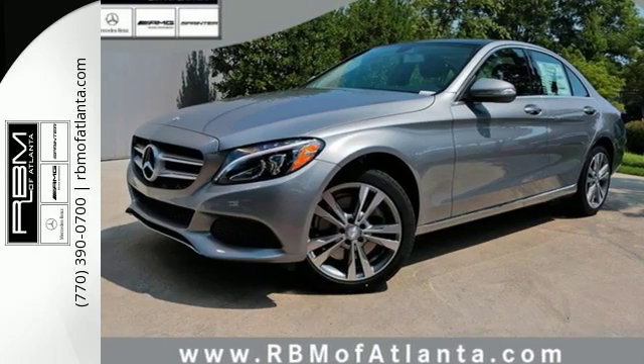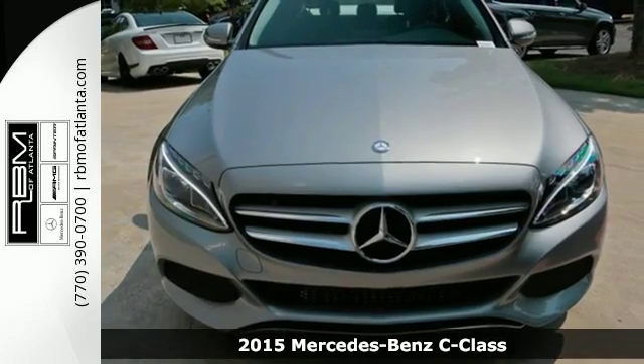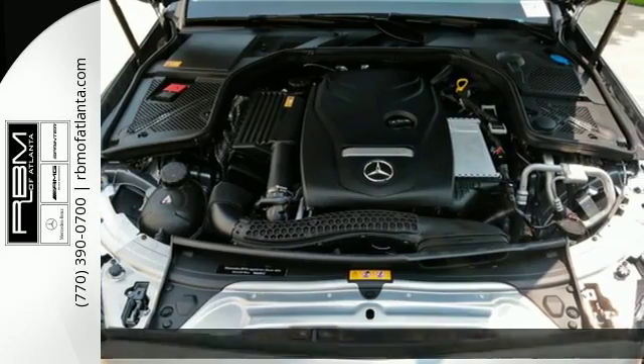It's a 2015 Mercedes-Benz C-Class. This C-Class is ready and waiting to reward you with finely tuned responses no matter which road you choose.